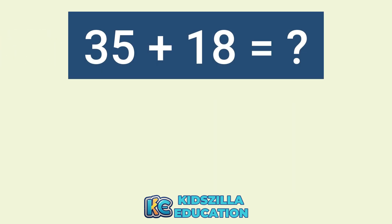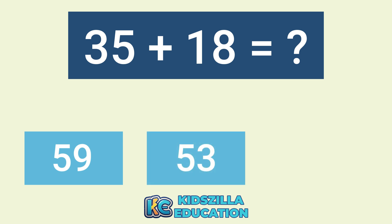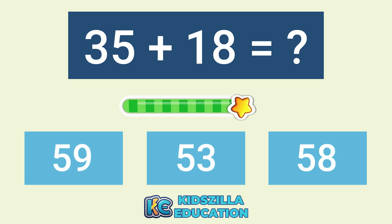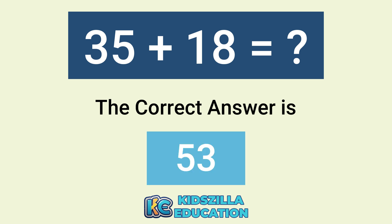What is the addition of 59? The options are 53 or 58. The correct answer is 53.